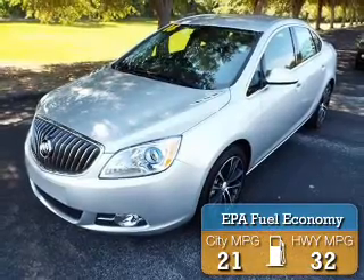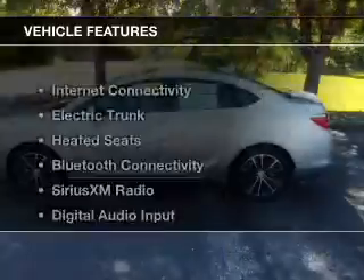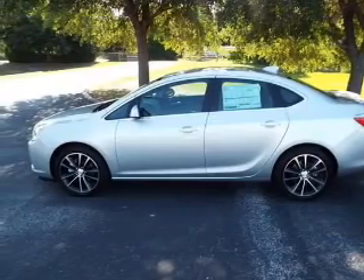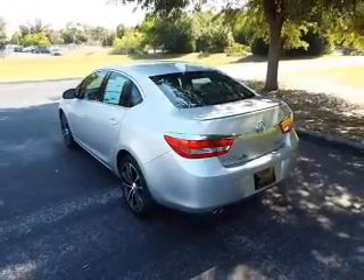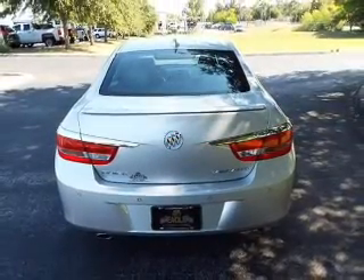Great fuel efficiency saves you money by requiring fewer trips to the gas station. The features include Internet Connectivity, Electric Trunk, Heated Seats, Bluetooth Connectivity, Sirius XM Satellite Radio, Digital Audio Input, Remote Start, Steering Wheel Controls, and a Premium Sound System.